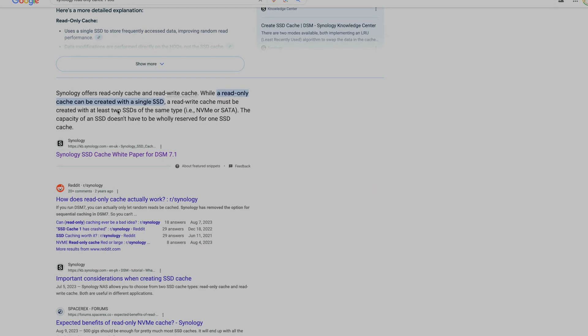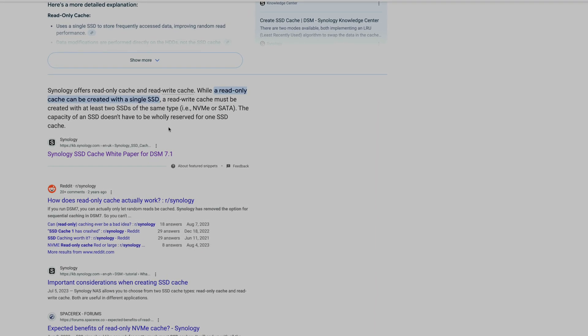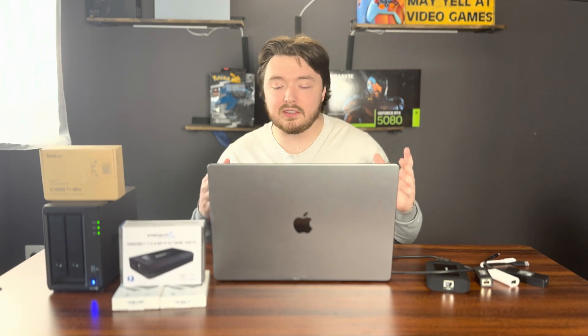I had an SSD laying around, I installed it, and as I was setting up the SSD cache, I realized I can only do read-only SSD cache through Synology because I only have one drive. So I installed it, did the read-only cache, and did another file transfer test. Same speeds — 280MB a second. But at this point I'm thinking, maybe if I added a second SSD and set up read-write caching, maybe that would fix the issue.